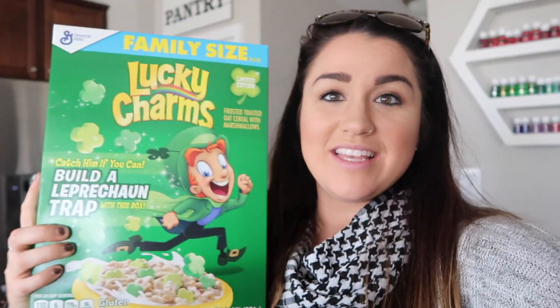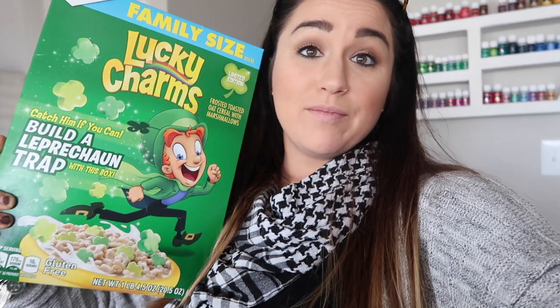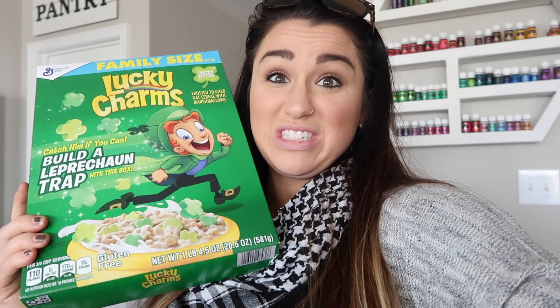Last but not least, I never buy this kind of stuff, but I got the boys Lucky Charms from Aldi. I thought maybe we could make Rice Krispies treats with them for St. Patrick's Day, or I might just let them have them as a fun little treat. I know these are terrible — I don't even want to look at the sugar grams — but I'm not perfect, just trying to balance it all.